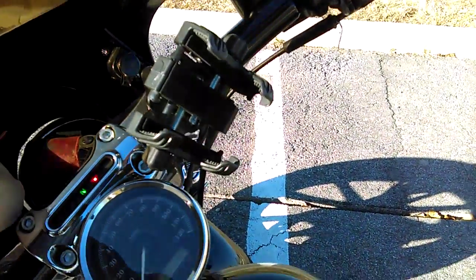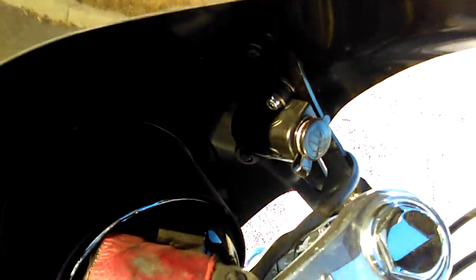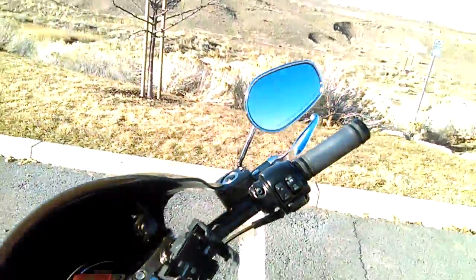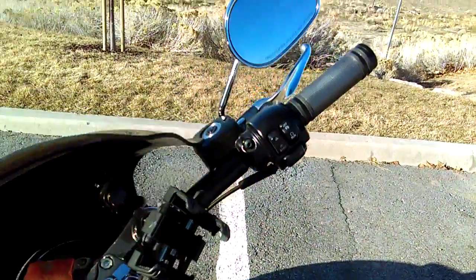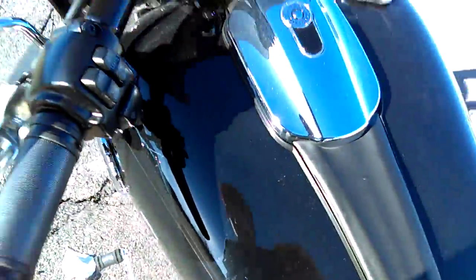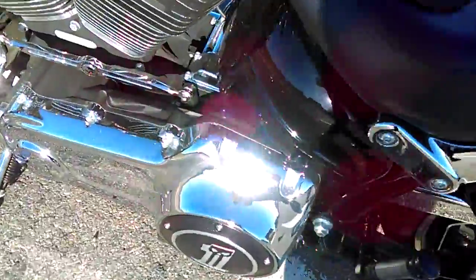The horn and lights work. It's also got a cell phone adapter where you can put your cell phone in, plus another adapter if you want to plug stuff in. It's also got a Harley Davidson garage opener on it.